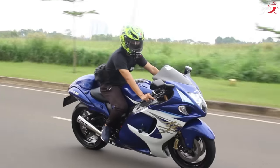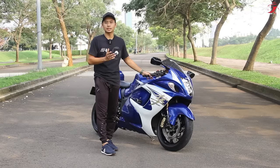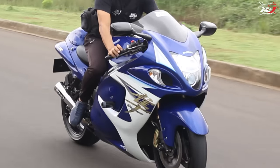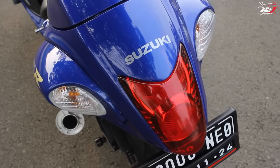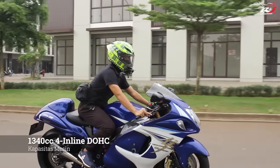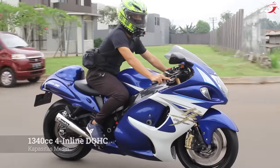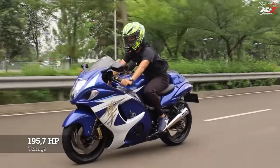Sudah ada beberapa penyempurnaan, contohnya sudah disematkannya riding mode. Dan motor ini dimasukkan di Indonesia oleh ATPM-nya langsung, yaitu PT SIS atau Suzuki Indomobil Sales. Motor ini dilengkapi dengan mesin yang sangat bertenaga: 1340 cc, 4 silinder segaris, DOHC, menghasilkan tenaga sebesar 195,7 hp.